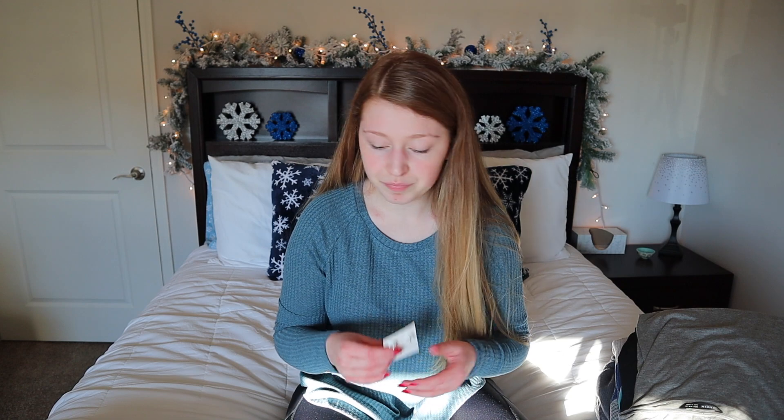Anything that I'm showing in today's video I will leave links in the description box below so you all can go check them out. The second pair of earrings that I picked up were these.